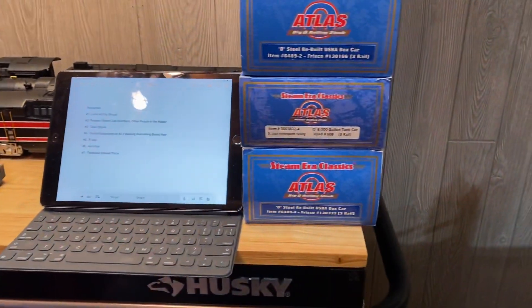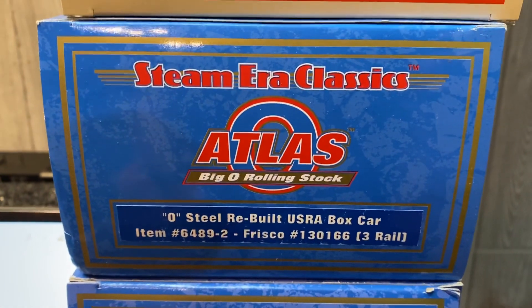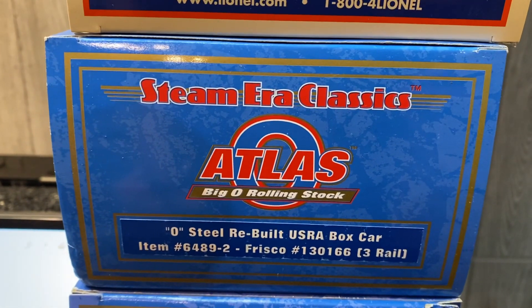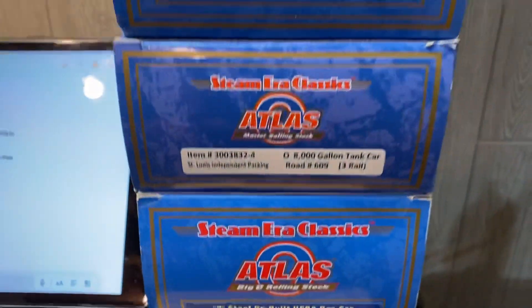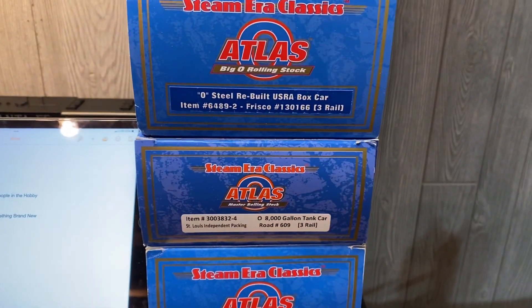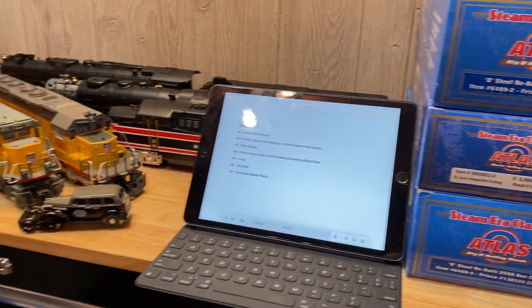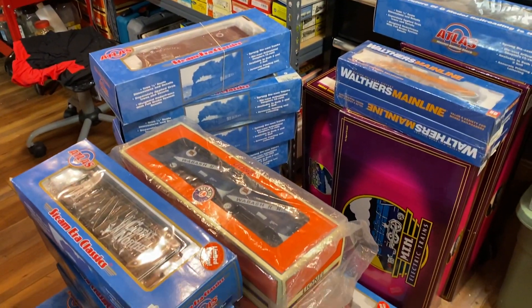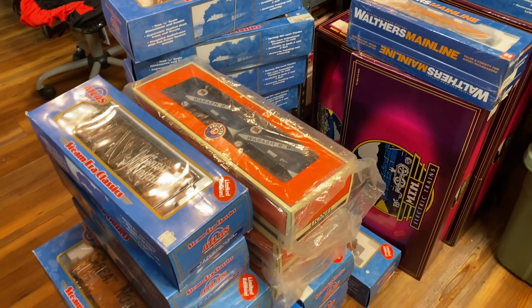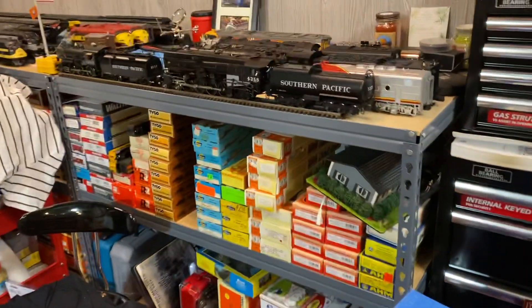Another good example: there are four of these Frisco USRA boxcars out there. I have 6489-2 and 6489-4. You might know where number one and number three are and could give me advice on that and where to get them. I would like to build a collecting network — more of a treasure hunting type network — so that we can help one another find the rare cars we're looking for and also advise on some pricing.